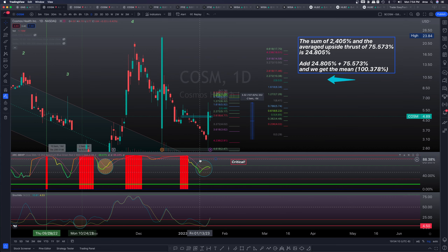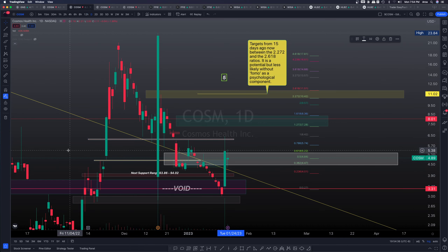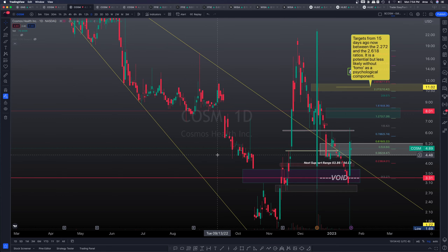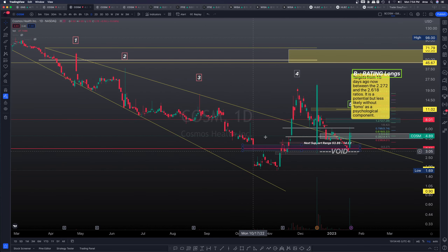On the COSM daily chart, this is the back-test we performed of volatility versus momentum. We were actually able to see a potential 100.378% move to the upside about 14 to 15 days ago, and we were right — that upside target was actually met. Now we have to come back to support and validate it. That support is this broadening descending wedge right here, the same chart we've been looking at for quite some time.